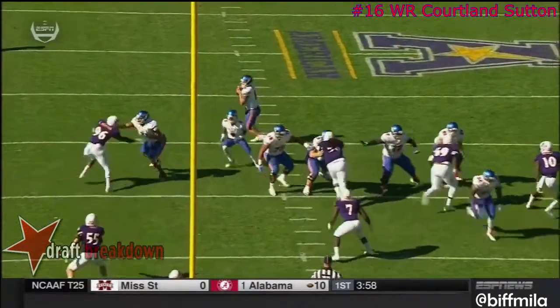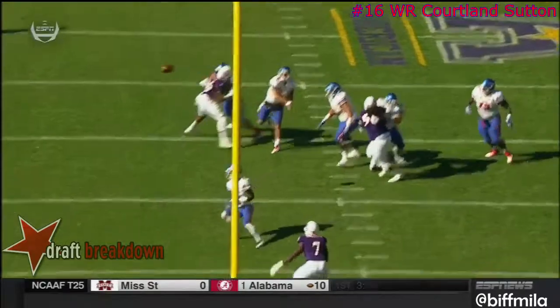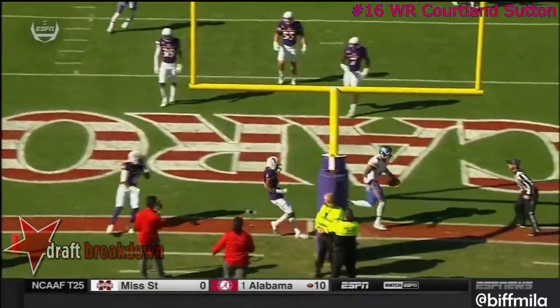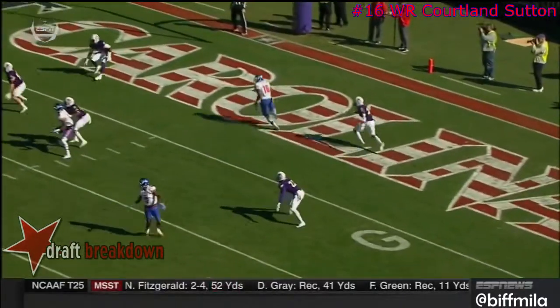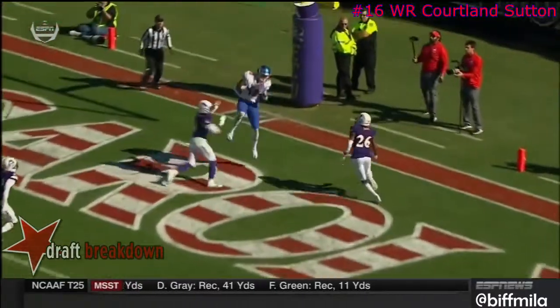Two routes underneath. Send your big guy back behind playing basketball. Tell your quarterback, throw it at that crossbar, and let your big man go get it. That's what's keeping the Mustangs. That's an easy choice.